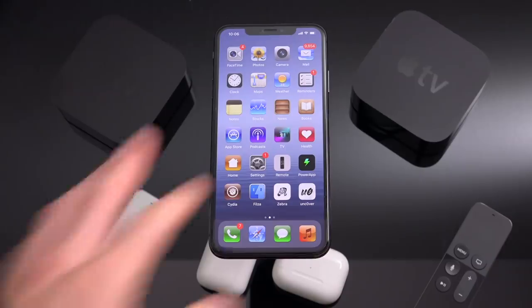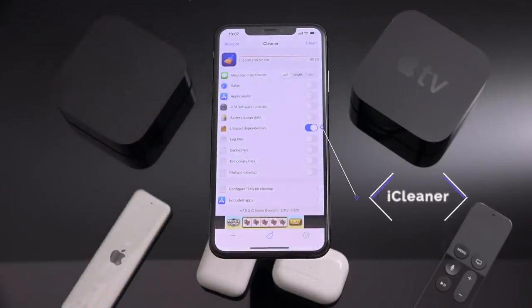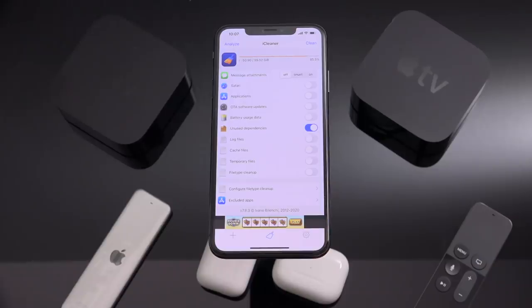Now we have iCleaner. iCleaner is a pretty good one. There are a few different options available inside of iCleaner, but if you're not careful you can have some unintended consequences such as deleting message attachments. So you definitely need to be careful about what you have toggled on when you use iCleaner. I really recommend it for clearing up unused dependencies — if you install a lot of tweaks and then go to uninstall them, chances are those tweaks had dependencies that will not uninstall when you remove the main tweak itself. It will scan for packages not being utilized and remove them. You can also use it to clear OTA software updates that may have downloaded in the background inadvertently.